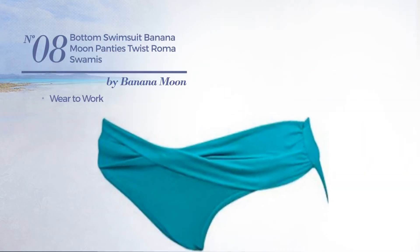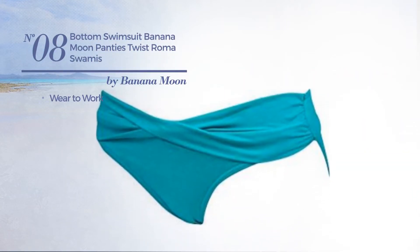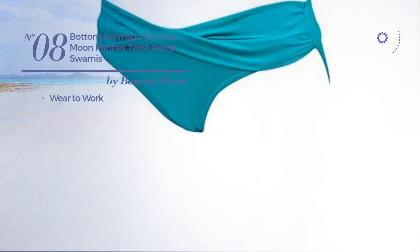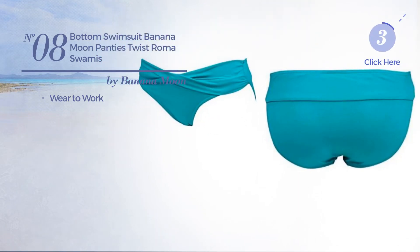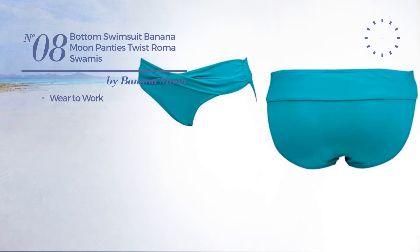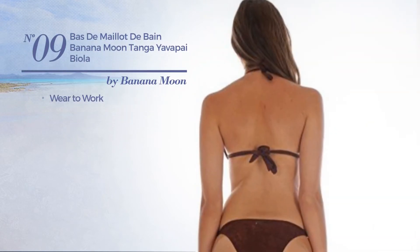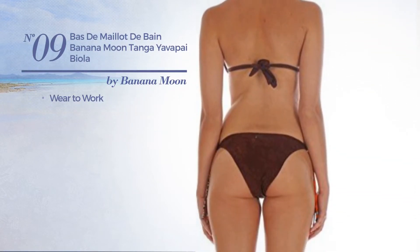Number eight: a wear-to-work swimsuit available in two other colors. Number nine: a wear-to-work garment available in two other colors.